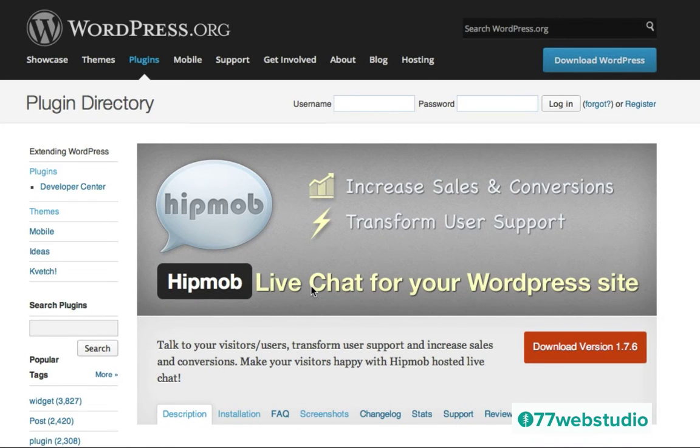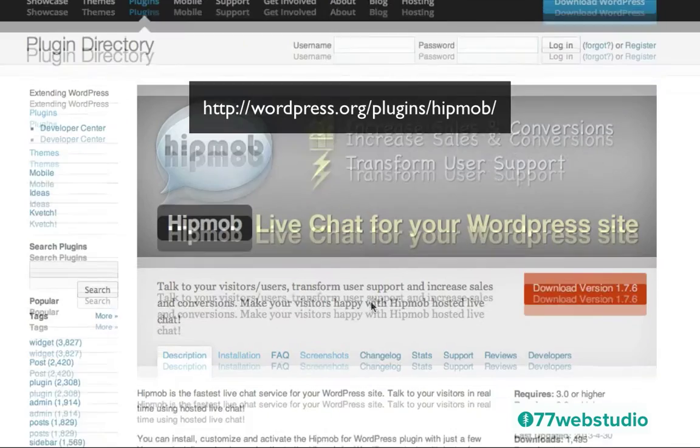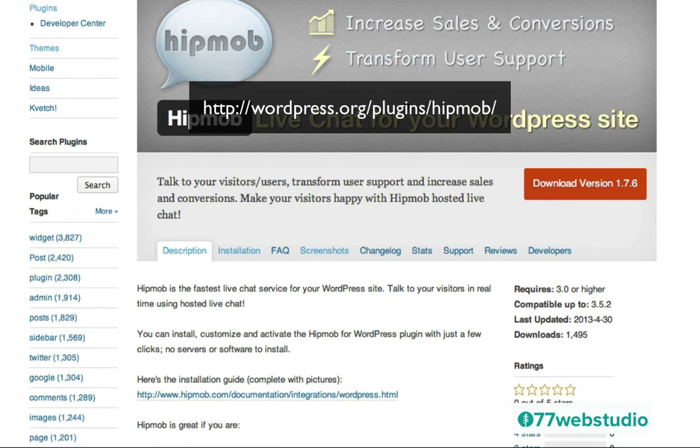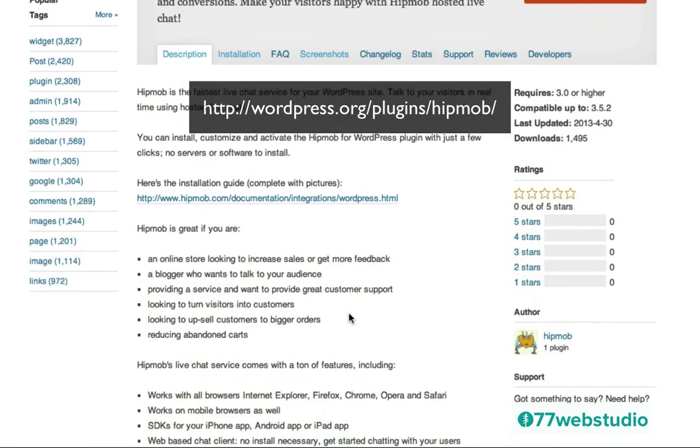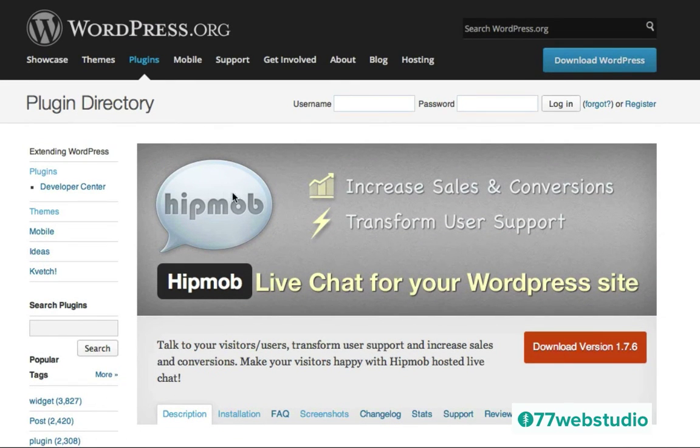Next is the Hipmob Live Chat for your WordPress website. This is another great way to increase sales and conversions on your WooCommerce website as well as a way to transform user support. This particular plugin enables you to chat in real time with your customers and potential customers and answer any questions they may have. So this is great if you're an online store looking to increase sales or get feedback, if you're a blogger who wants to talk to your audience, or if you want to turn your visitors into customers. I'll leave this link in the video below.